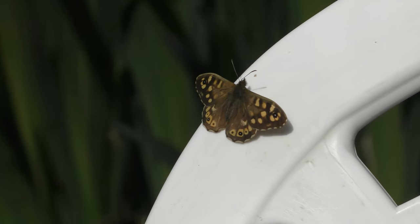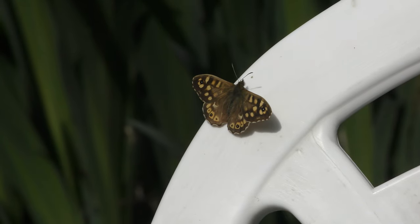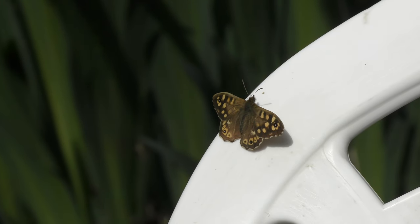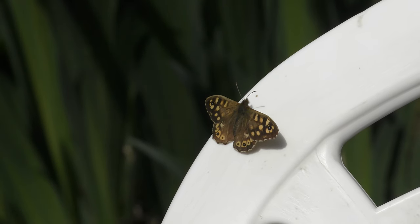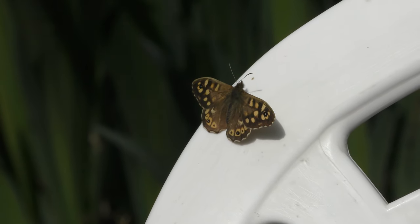It's just landed on a chair, literally a foot and a half in front of me — speckled wood, I believe that is. I've been getting those in my garden the last few years now. I don't know whether they lay eggs — well they must, somebody — the adult must lay eggs in this area for them to end up in my garden this close every year.